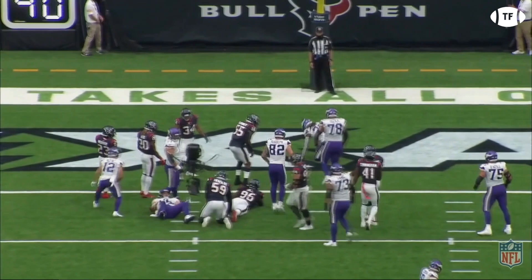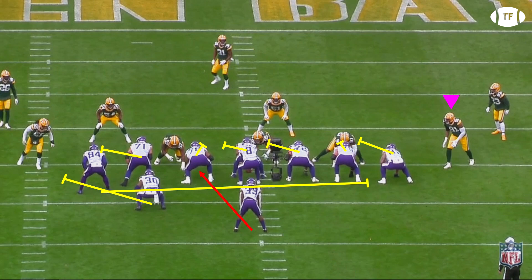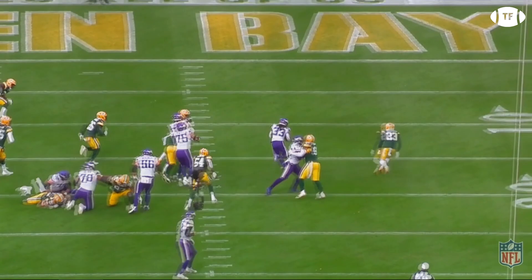And this is a textbook execution on this split zone. Basically, split zone is a regular inside zone, but the line leaves a weak side end for the tight end to crack back. This opens up a massive hole for Cook, who immediately plants his foot and sprints through the hole untouched for 6.